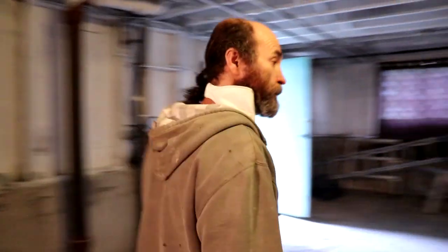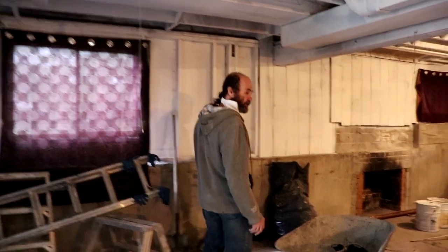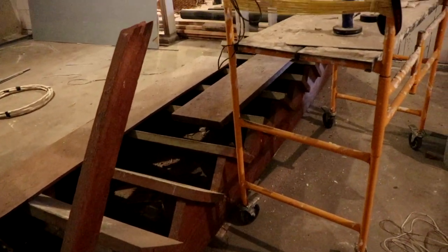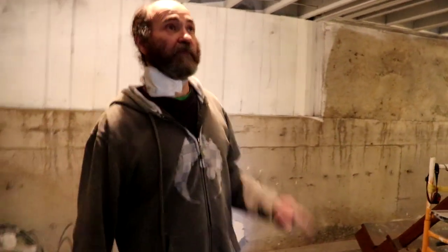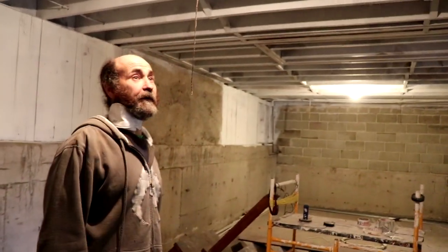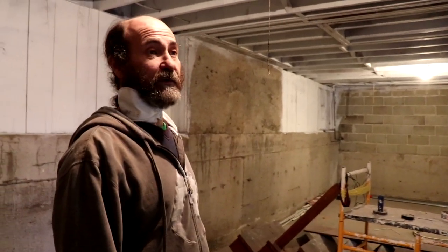It's a bit of a mess for now down here. We're concentrating a little more on the upper floor this week, but we're gonna probably start here with a little bit of framing. As you can see, we sealed all the old wood — that way it kills the strong smell that accumulated over time.